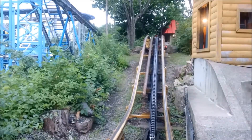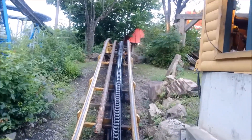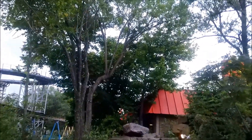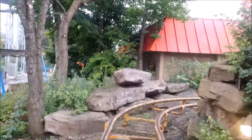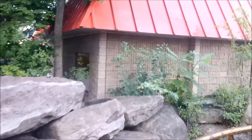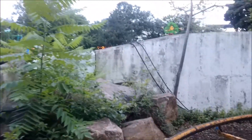At number eight we have La Marche du Mille Pattes. This is an old Aerodynamics mine train from 1967 — that's an old ride. It's listed as a mine train but it's the smallest mine train I've ever seen; it's pretty much just a kiddie coaster. This is actually the only ride at the park I did not get on, just because you had to ride it with a child and I was too tall.